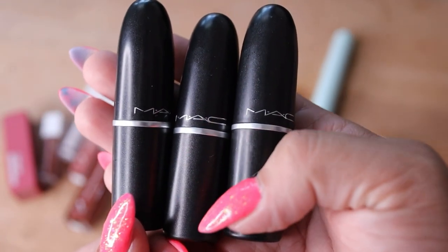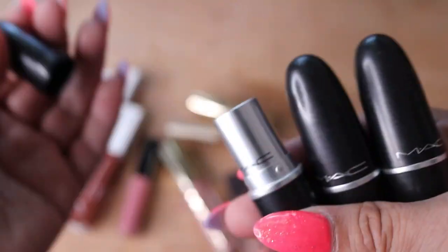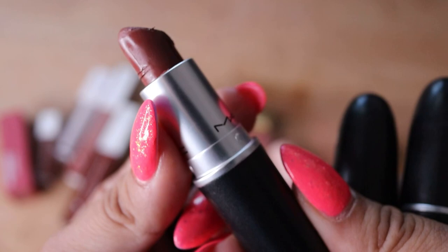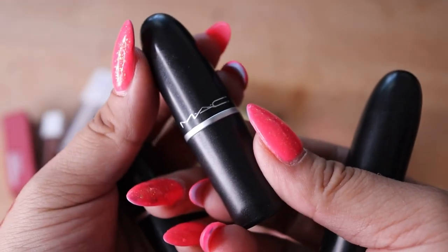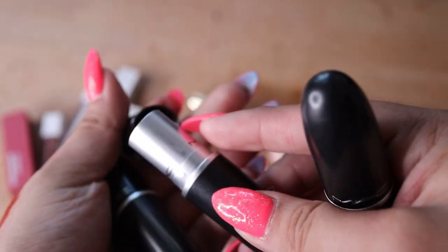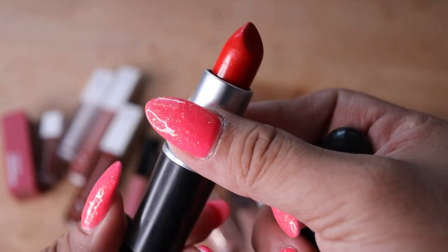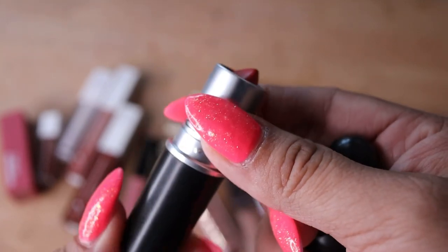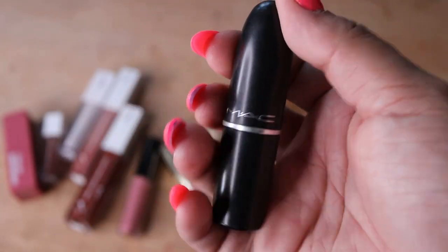Three lipsticks from MAC Cosmetics — I do love the formula. This one's in the shade Whirl — a brownish shade — I'm going to keep this. This one is in the shade Flat Out Fabulous — it's like a magenta pink shade — I'm going to keep this too. This one is Sweet Sakura — it's like a red shade, a little bit sheer, not a bold red. It's like a wearable, balmy red. This one I'm not sure if I'll keep — I think I'm going to declutter this one.